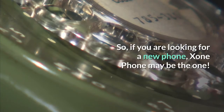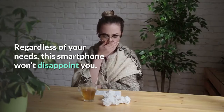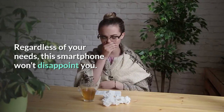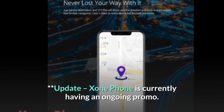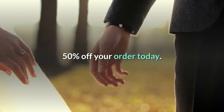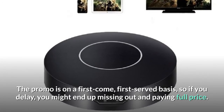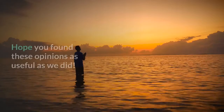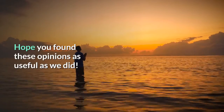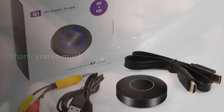So, if you are looking for a new phone, the Zone Phone may be the one. Regardless of your needs, this smartphone won't disappoint you. Update: Zone Phone is currently having an ongoing promo — 50% off your order today. The promo is on a first-come, first-served basis, so if you delay, you might end up missing out and paying full price. Hope you found these opinions as useful as we did. You can safely purchase Zone Phone online. Thank you so much.